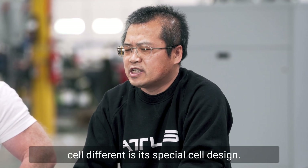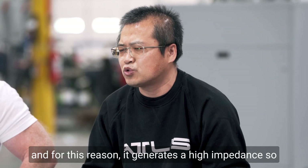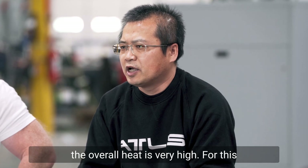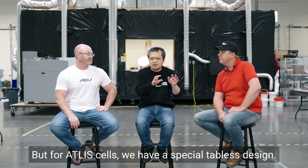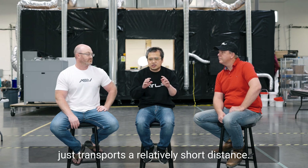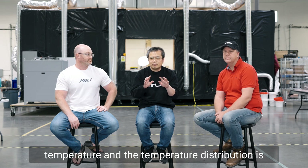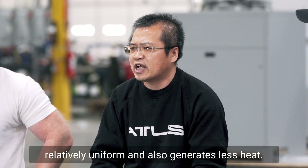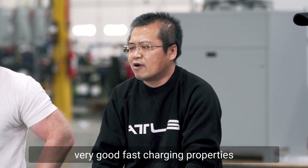Thank you, Mark. Good morning. This is Lee Nguyen, I'm the director of battery cell engineering at Atlas. What makes Atlas cells different is our special cell design. For a general cell design, electrons need to transport a long distance, which generates high impedance, so ohmic heat is very high and fast charging becomes very difficult. For Atlas cells, we have a special design so that electrons transport a relatively short distance. After long-term cycling, the whole cell still has a relatively homogeneous lower temperature — the temperature distribution is relatively uniform and also generates less heat. Because of this, our cells have very good fast charging properties.